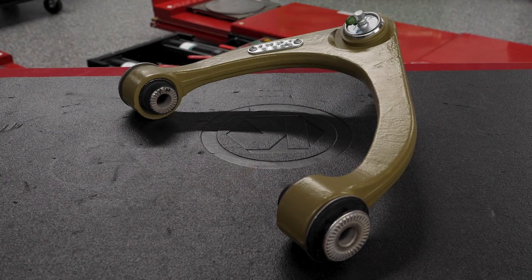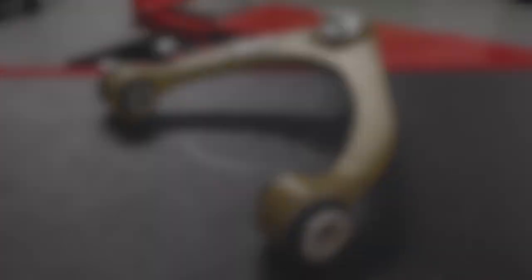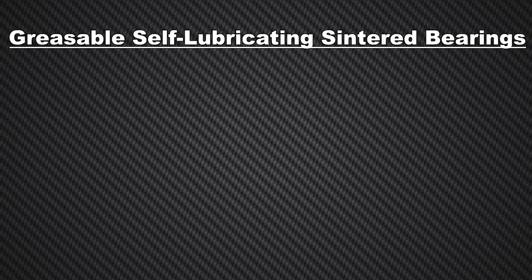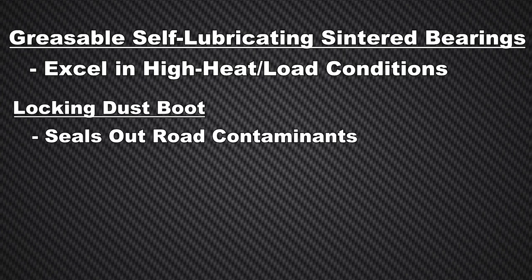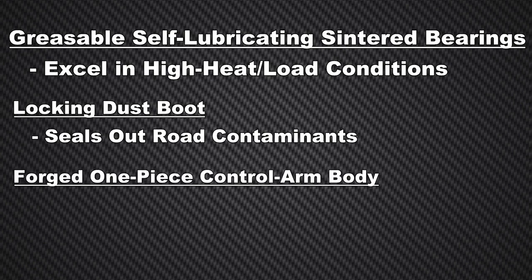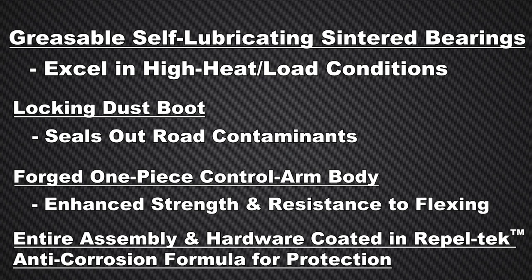MevoTech's front upper control arms are designed for extended service life on these GM pickup trucks. They feature a patented, greasable, self-lubricating sintered bearing that's engineered to excel in high heat and high load conditions. The patented locking dust boot seals out road contaminants, while the fully forged one-piece control arm body replaces the OE-style stamped design for enhanced strength and resistance to flexing. The entire assembly and hardware are coated in RepelTech anti-corrosion formula for protection.